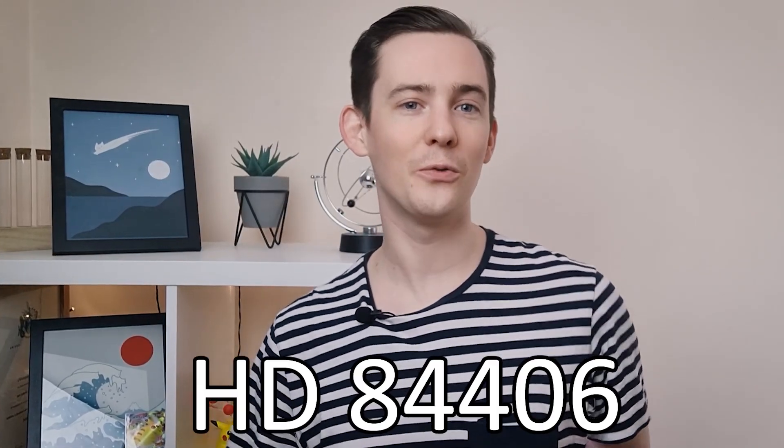The James Webb Space Telescope has just officially released the first image it's ever taken in space. It's of a nearby star called HD 84406, and to be honest, it's a pretty terrible photo.